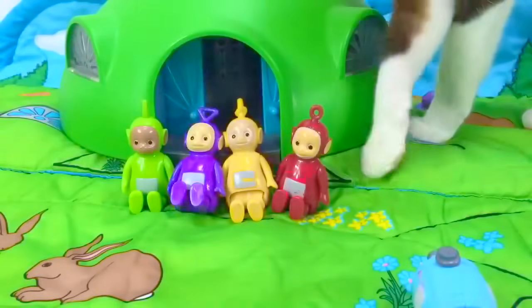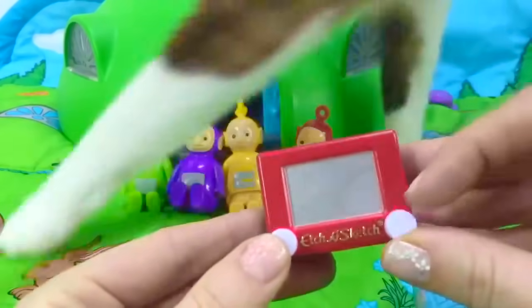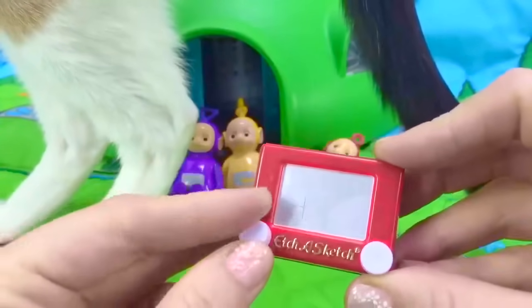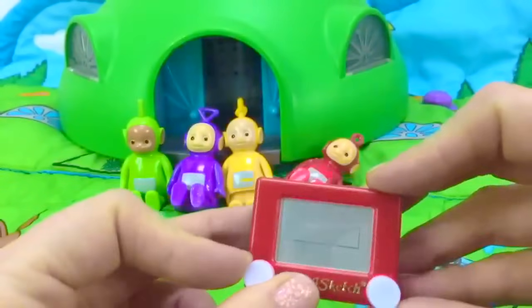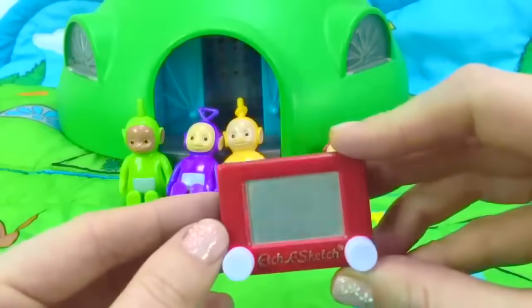Sorry about that, Teletubbies. Let's look at your surprise now. It's a mini Etch-a-Sketch. It's so tiny, and it actually works. We can move lines side to side or up and down. Then you can shake it to make your picture disappear and start again.